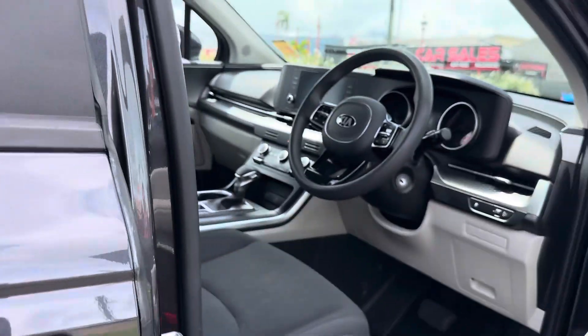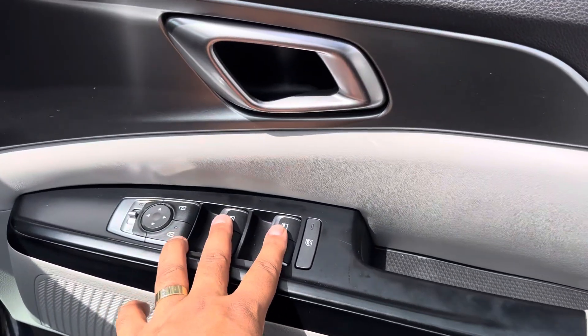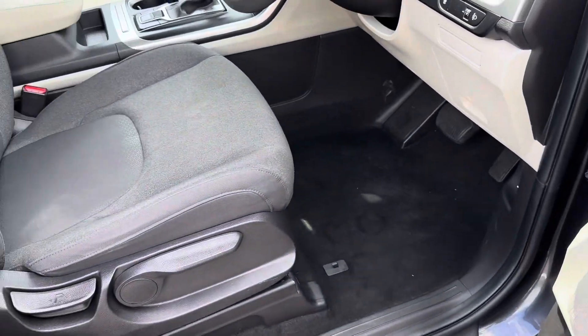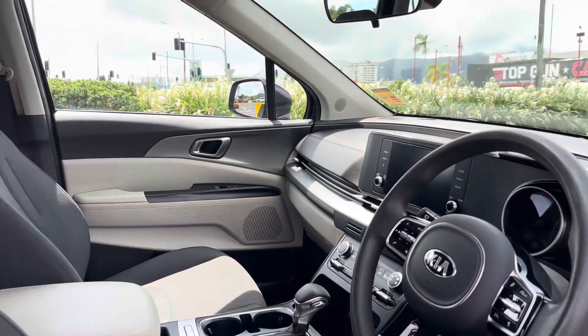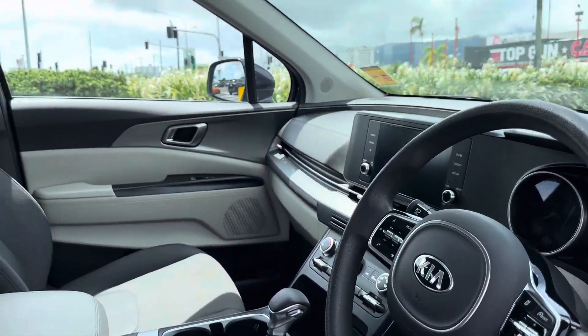Into the driver's side — once again that nice cream interior, power windows, lock and unlock system for the vehicle, side mirror controls, and the driver's seat all looking nice and tidy.